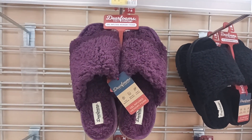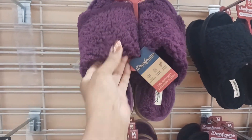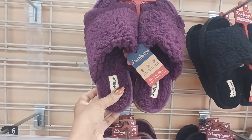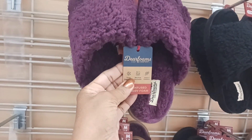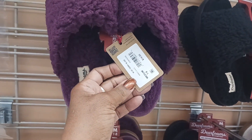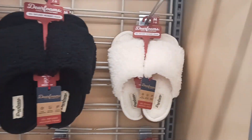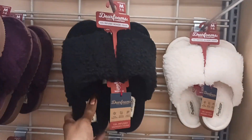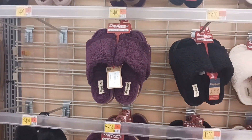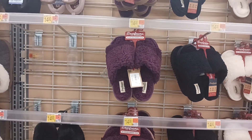Look at these cute slippers right here. I like that — these are soft and fluffy. Oh, it feels good right there. And this is by Deer Foam and it's $14. They have them in that maroon color, the black, and in a white right there. These are really nice — soft and cushy. I just had to say that again.